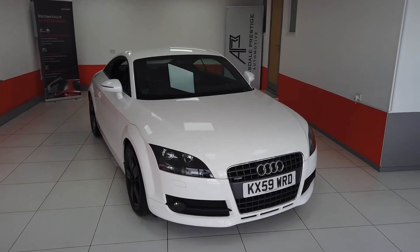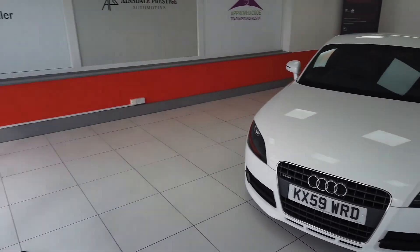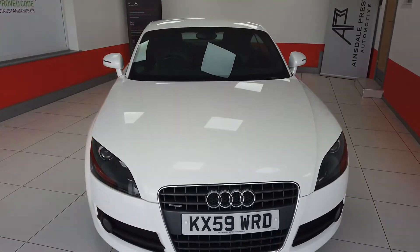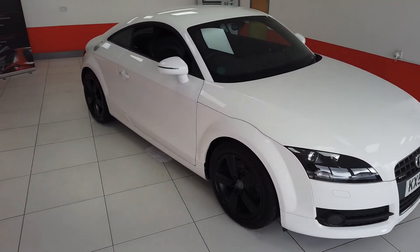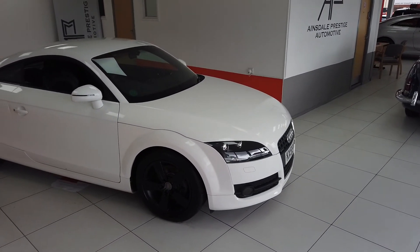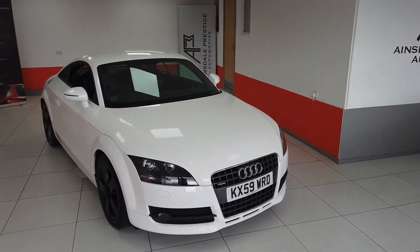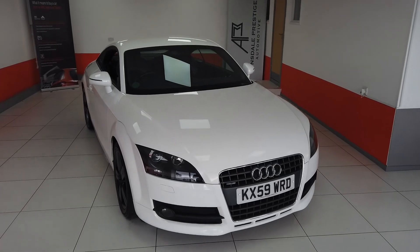So hopefully that's given you a better idea of the Audi TT that we have for sale at Mainstar Prestige Automotive. Because we are a RAC approved dealer, the vehicle does get an 82-point RAC inspection and comes with a six-month RAC warranty and 12 months optional RAC breakdown cover if you need it. If you do have any questions at all, please give us a ring — the number is 01704 822997.